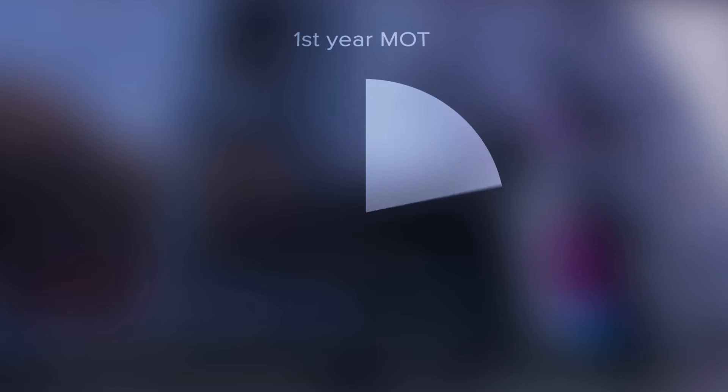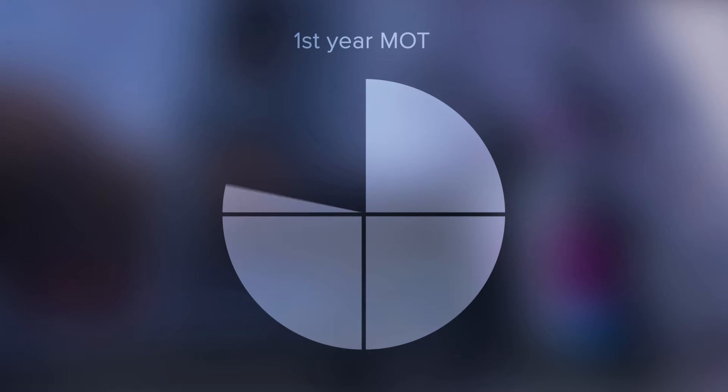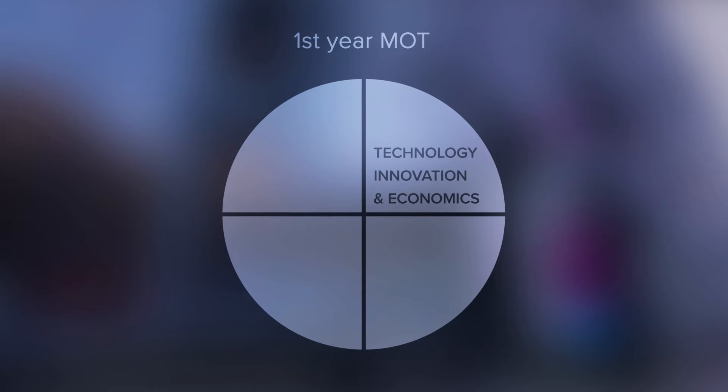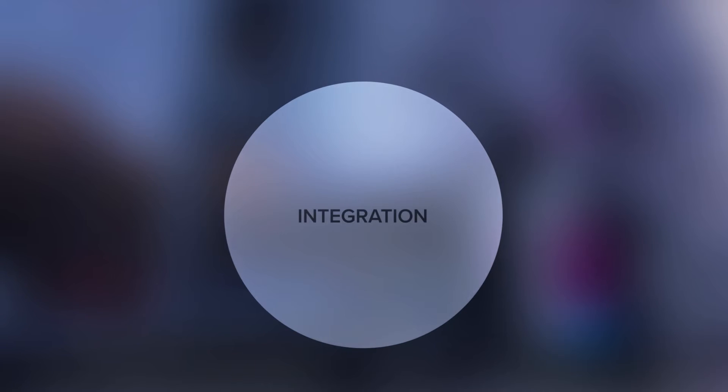The two-year master's program is structured into four parts in the first year: technology innovation and economics, organization, commercialization, and research and reflection. In a special course at the end of the first year, students learn how to integrate these four themes.